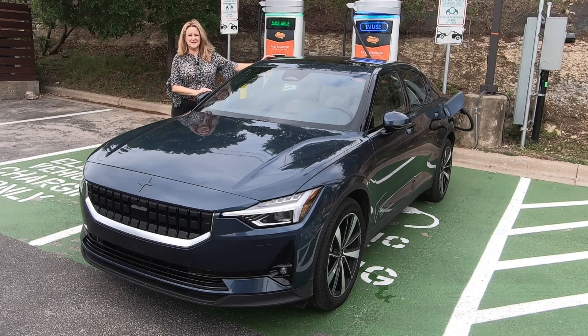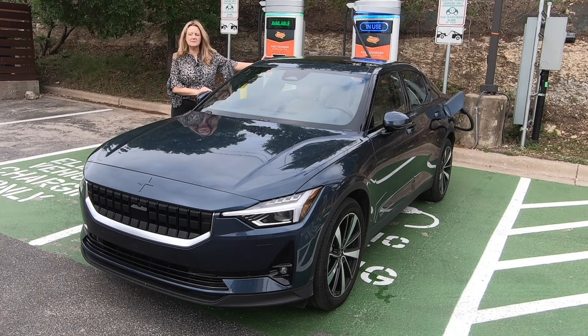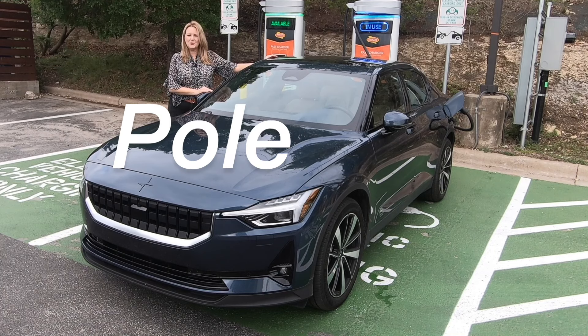I'm here at Austin Energy's DC Fast Charging Station in Austin, Texas with a car that might be the most interesting car you've never heard of — the Polestar 2.